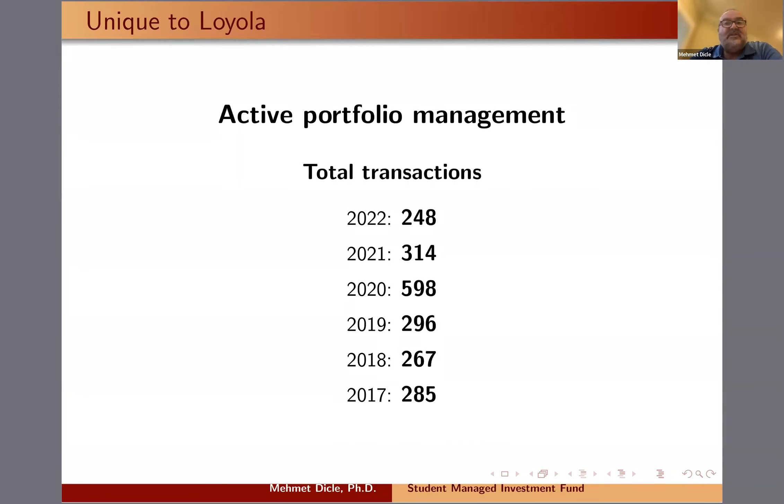Our transaction numbers provide some insight into our activity. Just last year in 2022, we had 248 trades. During the COVID year, notice how we had almost 600 trades, because it was online and our students had more opportunity to participate from wherever they were. We actually had participation from multiple countries, and we just kept trading and kept making money. In fact, that was one of our most profitable years.